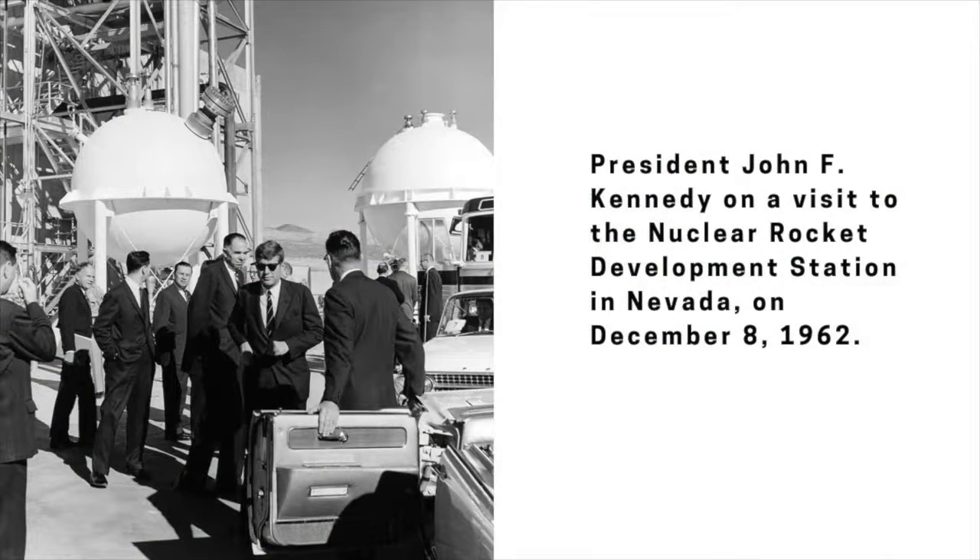In 1955, Project Rover was born — a joint enterprise between the Air Force and the Atomic Energy Commission's Los Alamos lab — to develop reactors for nuclear-powered missiles. The research began as a backup to the chemical rockets being developed for the Intercontinental Ballistic Missile Program, since researchers weren't sure they could build a chemically-powered rocket that would reach the other side of the globe. The idea was to use fission to heat liquid hydrogen and expel it to give a thrust greater than that of chemical rockets.